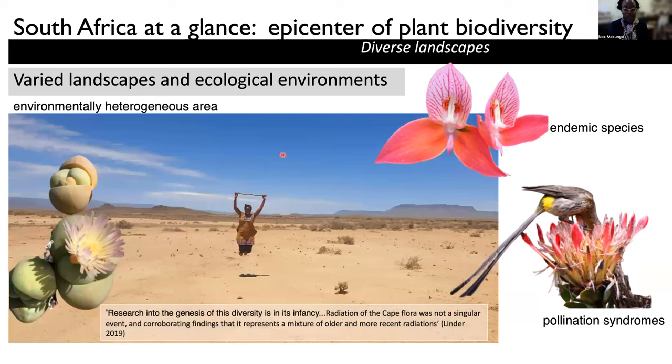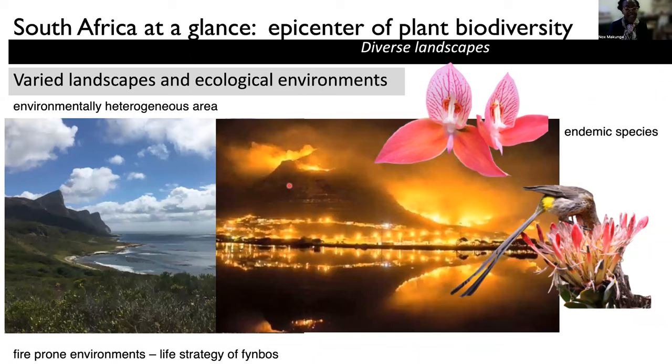If you travel a little bit out of Cape Town and into the Tankwa Karoo, which is a desert environment, at some times of the year it really just explodes into flowers. I've just recently been there to go on a collection for Sceletium, which is one of the plants I'll talk about a little bit later. One can see that we have many different environments; our landscapes are very varied, and this has led to some of this biodiversity.